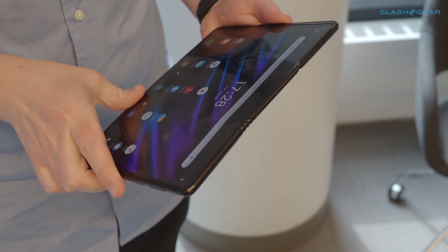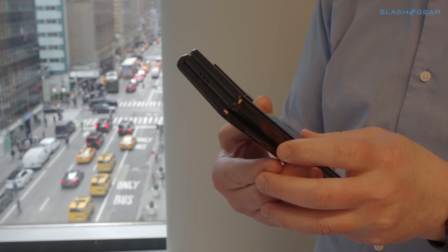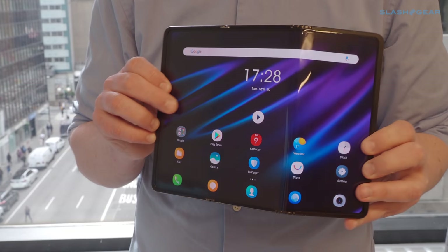If one fold isn't enough for you, how about two? TCL combined its dragon hinge and butterfly hinge mechanisms into a tablet concept, turning a chunky 6.65 inch smartphone into a 10 inch 3K tablet.